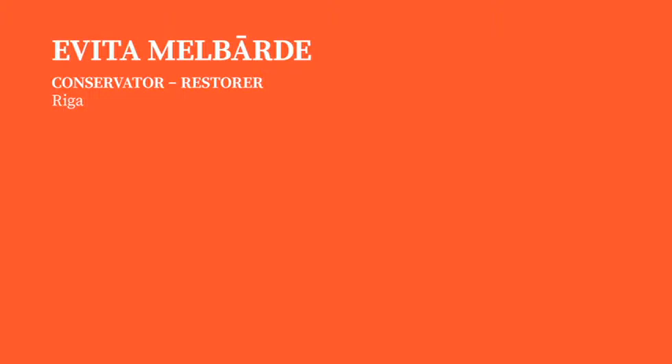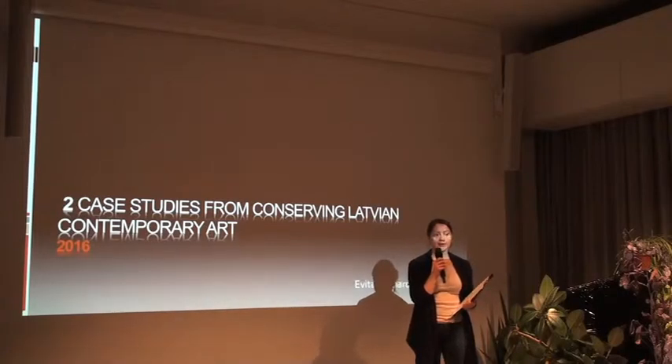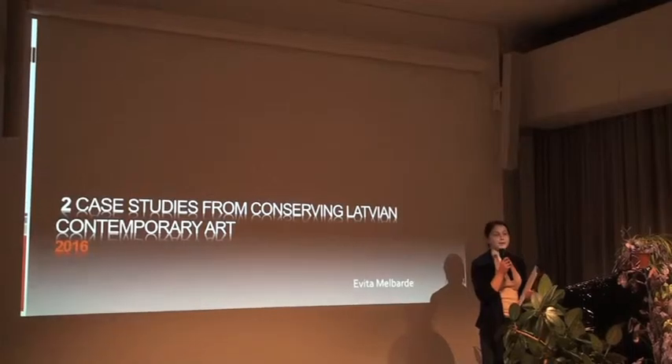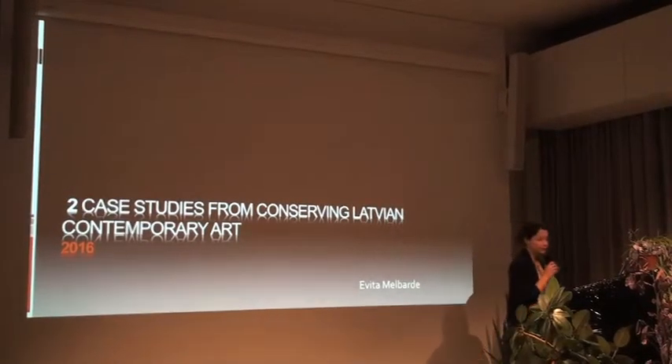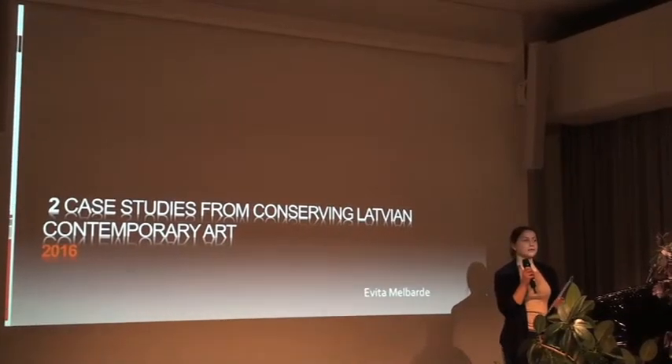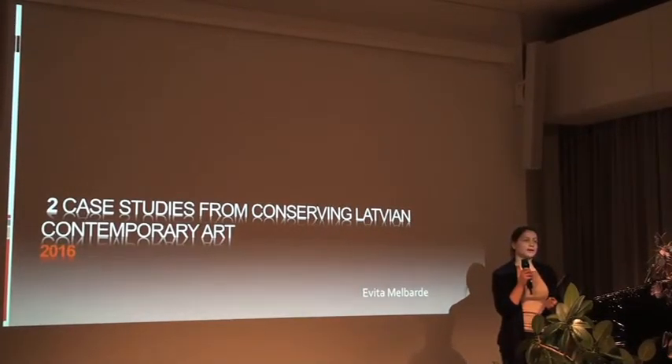Hello, I'm Evita and I'm going to present two case studies for conserving Latvian contemporary art. I will try to make it really short because I have a lot of information, and after my presentation everyone can come and ask details about this conservation.